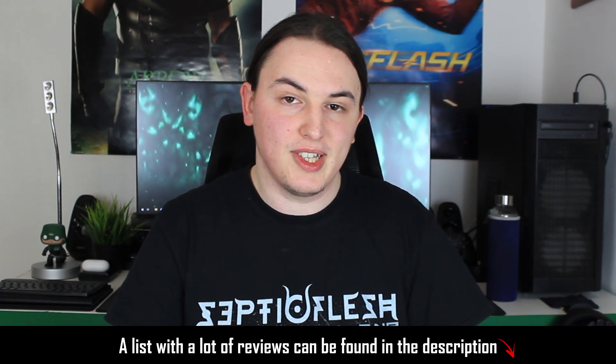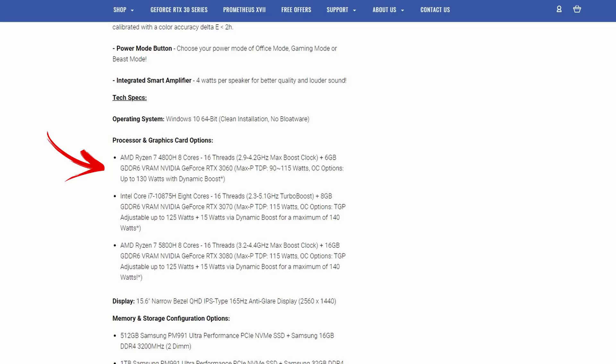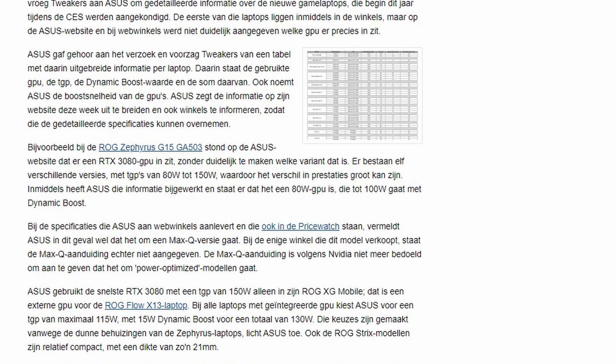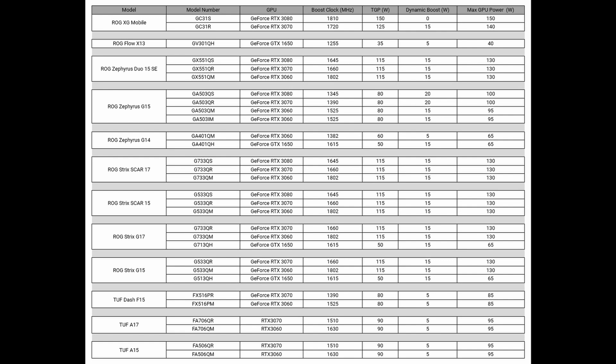Luckily, there are some brands like MSI, XMG, and others which have already shown us the exact TGPs for their laptops. ASUS has also joined them — from a post on Tweakers, we found out that ASUS has sent exact TGPs for their laptops including model numbers. On screen right now you should see the expected boost clocks, the TGP, the dynamic boost values, and the maximum GPU power.